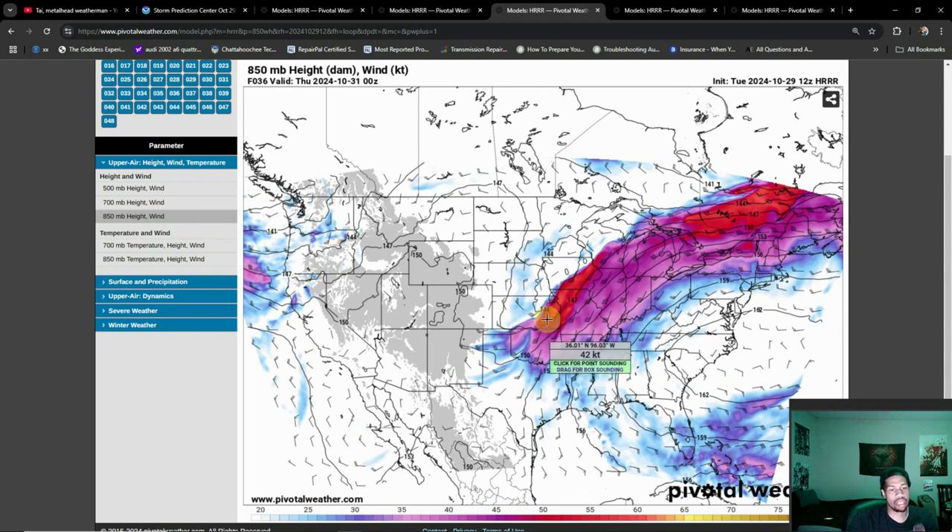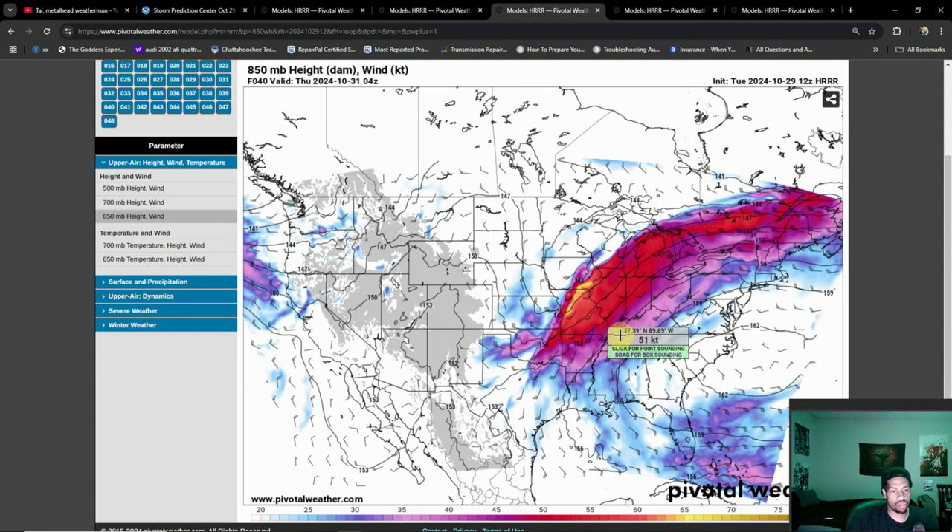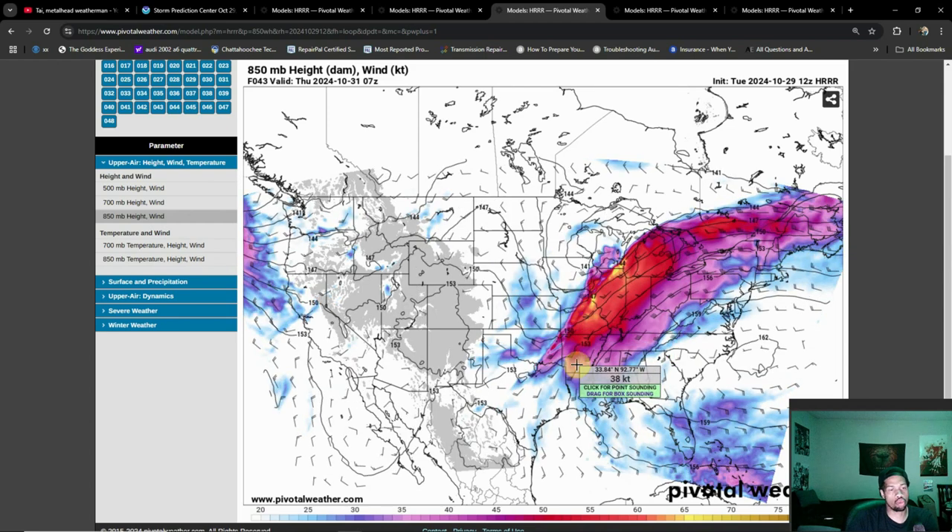I would not be surprised if conditions ramp up over towards maybe the Oklahoma-Kansas line, and that enhanced risk with the hatched risk maybe even stretches further to the south. As we go further to the east, the environment is not quite as favorable right now, but I would still be paying attention past Kansas City and maybe even towards central parts of Missouri as well. We'll just have to see how these storms progress throughout the evening. As I said before, as we get later into the evening we're going to start to lose some of that instability needed to keep these storms going, so the storm threat will eventually start to diminish.